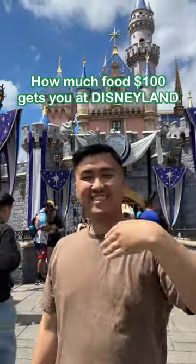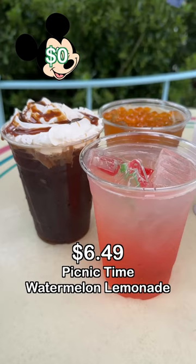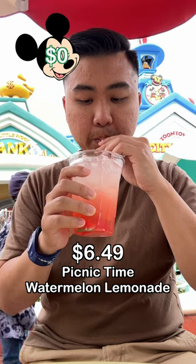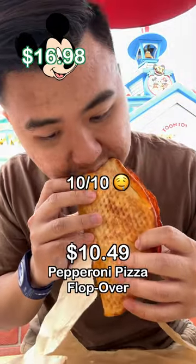How much food does $100 get you at Disneyland? Starting off in Toontown, I went to Cafe Daisy and got the Picnic Time Watermelon Lemonade for $6.49. I also got a Pepperoni Pizza Flopover for $10.49.